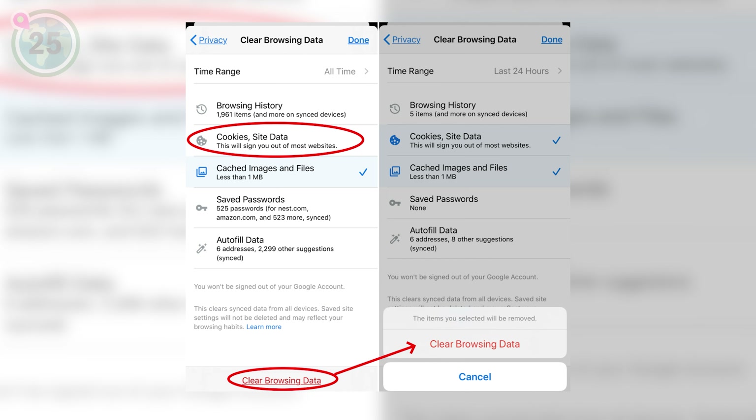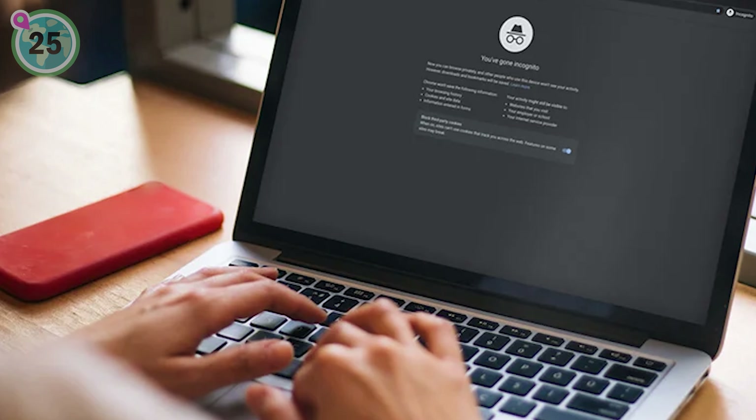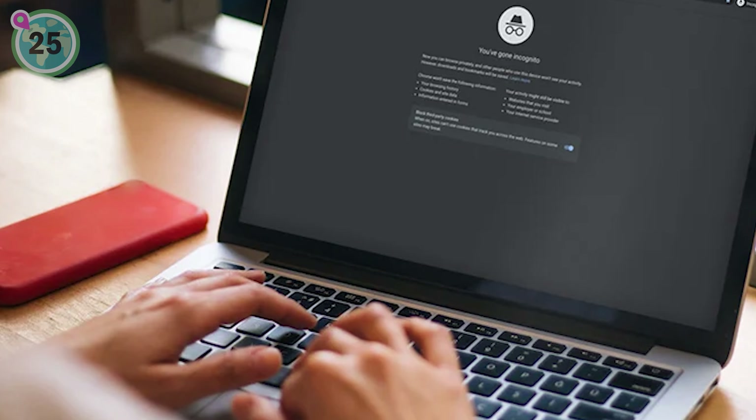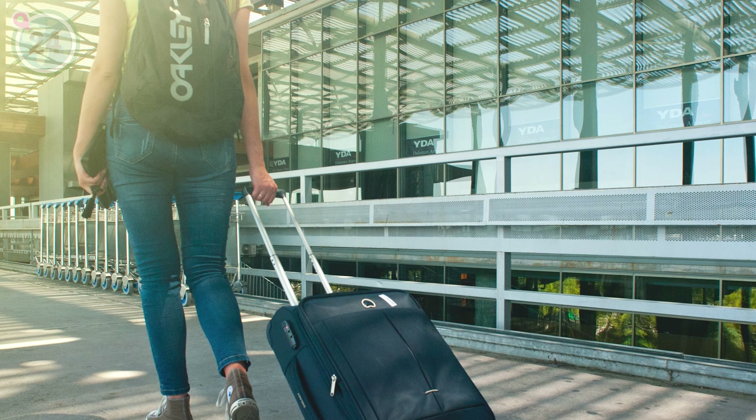Starting off at number 25, we suggest using incognito mode or clearing your browser cookies when searching for flights. This helps you to avoid price hikes that often occur when airlines detect repeated searches. Stay one step ahead and save money by keeping your browsing history private.